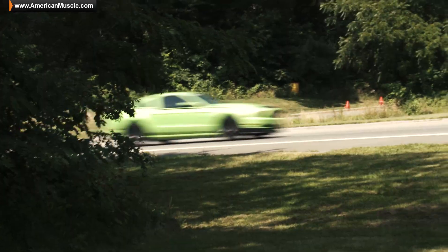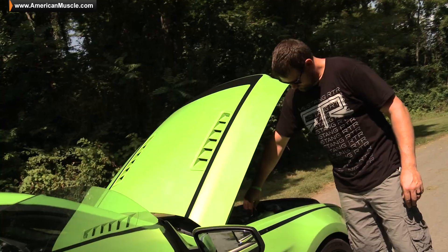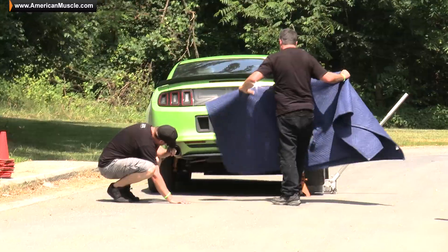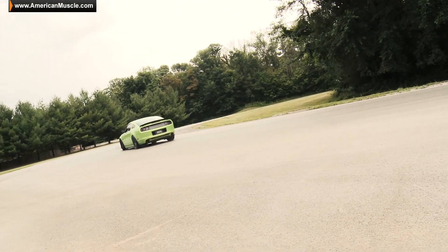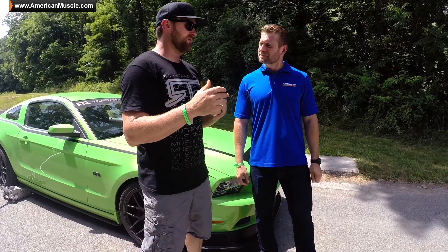Alright, so we're out here at Summit Point Motorsports Park in beautiful West Virginia. We're doing some R&D on RTR suspension parts that you'll be able to find at AmericanMuscle.com. Vaughn, explain to everybody at home what kind of testing goes into these parts. We're looking at the springs, the shocks, and the sway bars — basically going through a full sweep of each component and understanding where the balance of the car ends up.